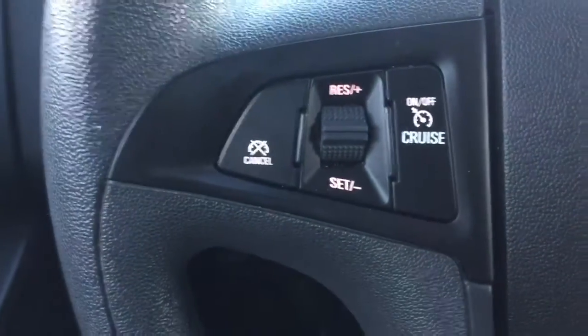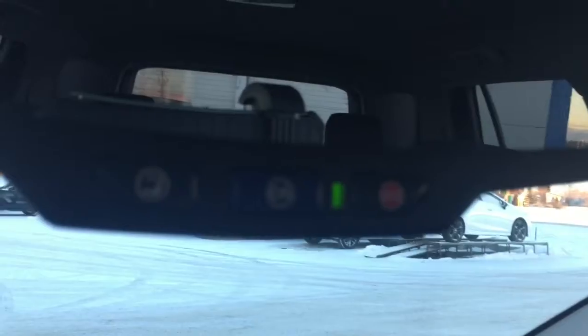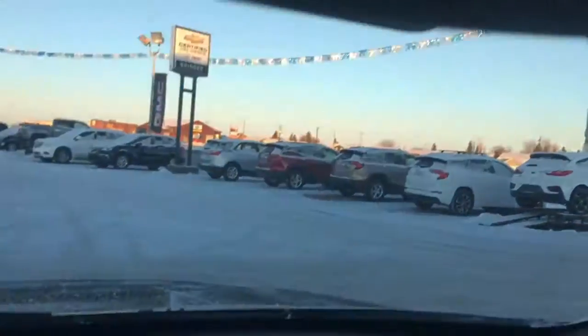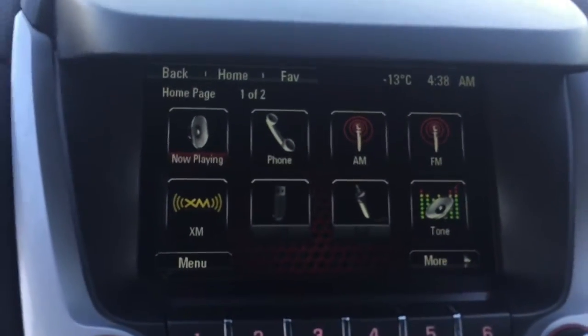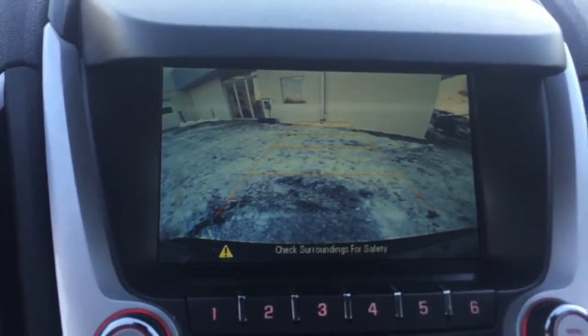Coming down to your steering wheel, we have your cruise control, then your Bluetooth and audio sources. Your rear view mirror is equipped with OnStar, a service we will help you hook up before you drive off the lot. Coming down to your entertainment system, we do have your AM, FM, and XM radio as well as a rear view backup camera — that is so handy.